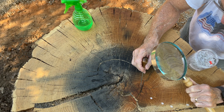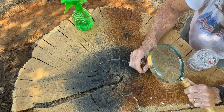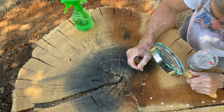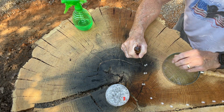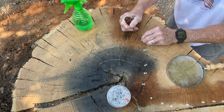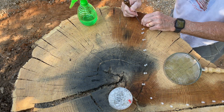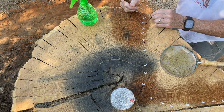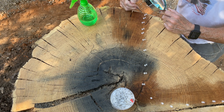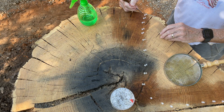I'm going to do a similar count on the other side, counting from the first distinct light-colored ring as number one. This may not be the most accepted method, but this stump is very hard to look at. Counting through: 101, 102, 103, 104, 105, 106, 107 — I got exactly the same number. Wouldn't have guessed it.